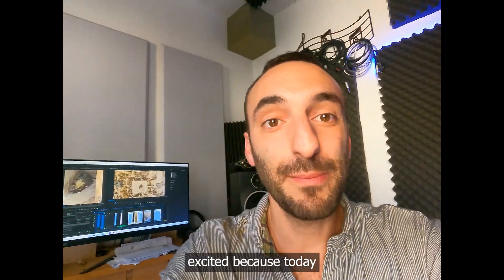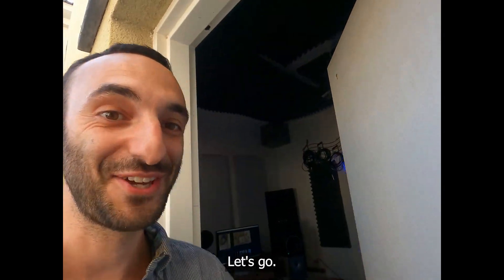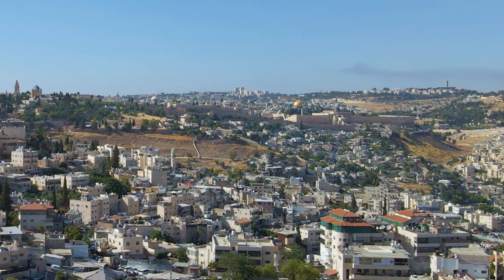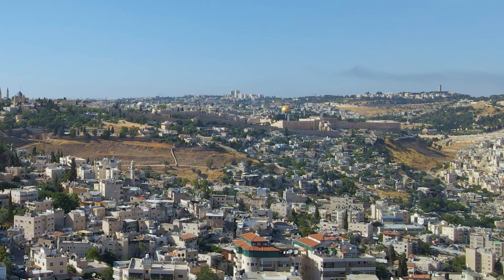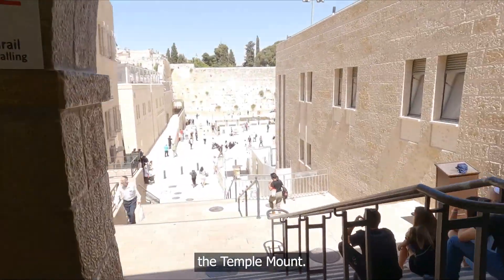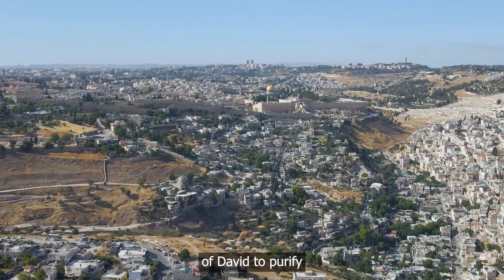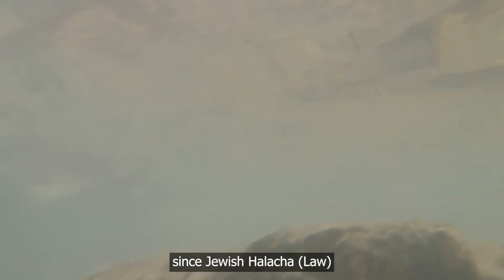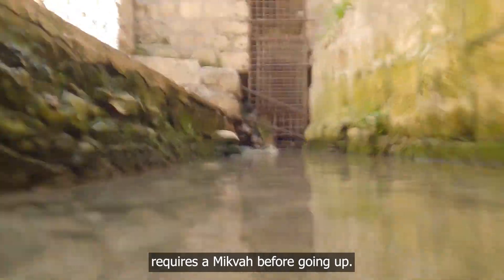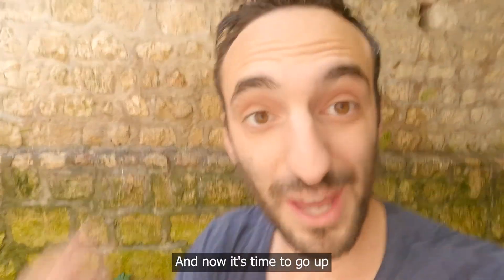I'm super excited because today we're going to the holiest place in the world to the Jewish people. Jews all over the world pray in the direction of the Temple Mount, but before going to such a holy place, we're going to the City of David to purify in the Shiloah pool, since Jewish Halacha requires a mikveh before going up.